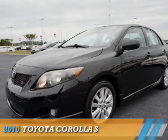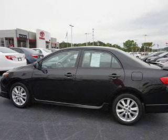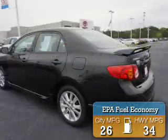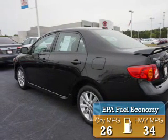Presenting the 2010 Toyota Corolla. It's powered by front-wheel drive, a 1.8-liter 4-cylinder engine, and a 4-speed automatic transmission. Great fuel efficiency saves you money by requiring fewer trips to the gas station.